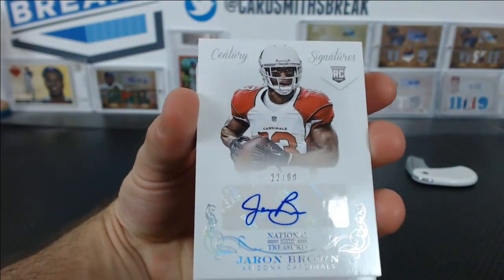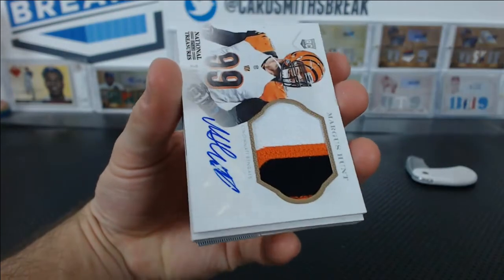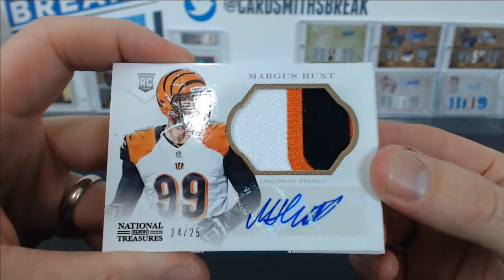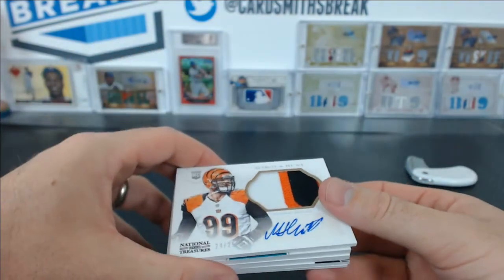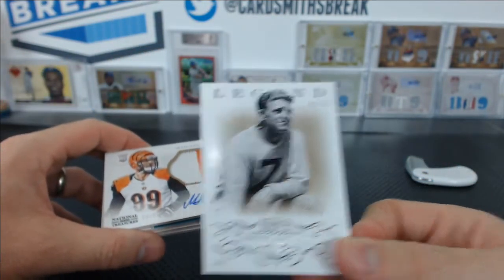Jerron Brown for the Cardinals to 99. There's a nice patch auto — Margus Hunt, number to 25. For Kelly. The booklet's next — there's an RPA. No RPA. That is insane. To 50 — Earl Dutch Clark, legend card.